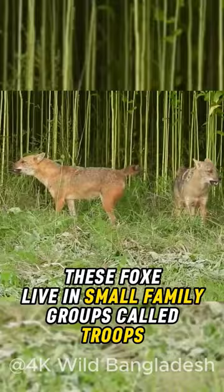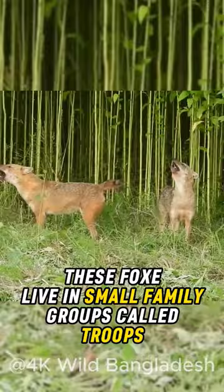These foxes live in small family groups called troops, communicating through barks and howls. Bengal foxes are omnivores, feeding on small mammals, birds, insects, fruits, and even crops.